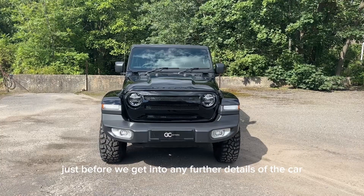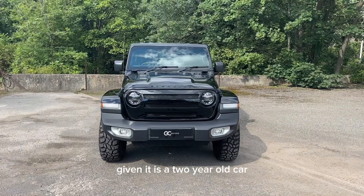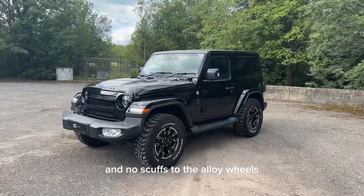Just before we get into any further details of the car, it is worth noting that there will be some age-related wear and tear given it is a two-year-old car. However, we do guarantee no dents, no scratches through the paint and no scuffs to the alloy wheels.